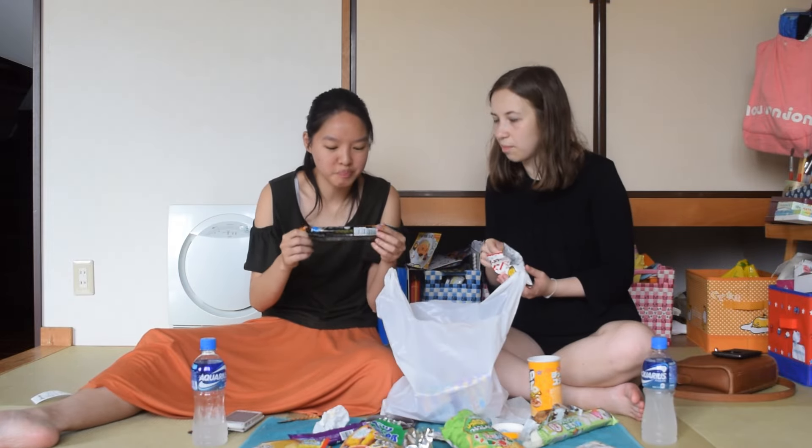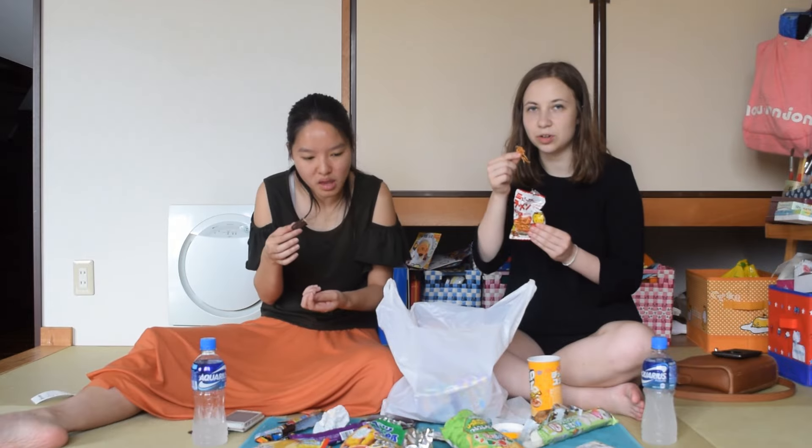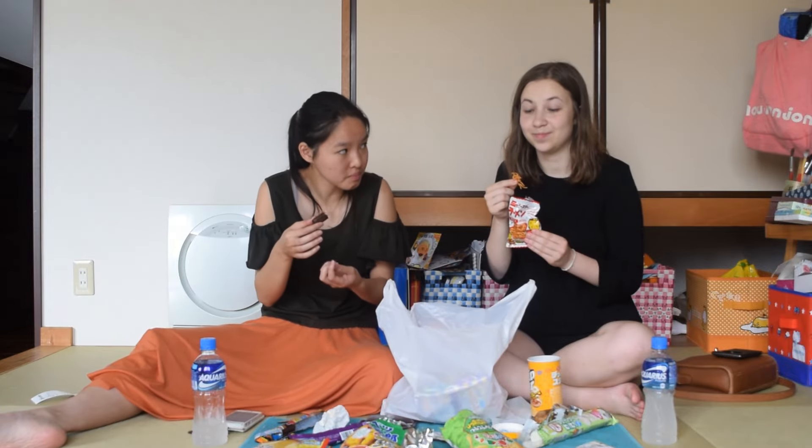Choco bat. It's such a fluffy chocolate stick. It is fluffy — it's not crunchy. These are crunchy noodles. They're good.